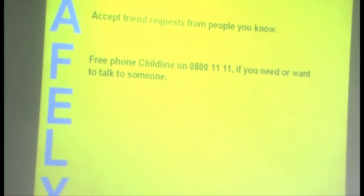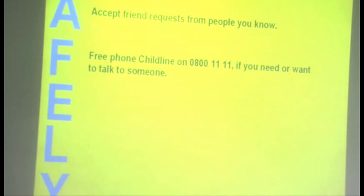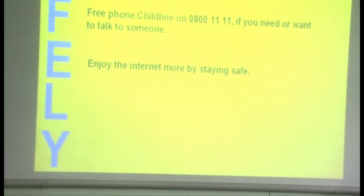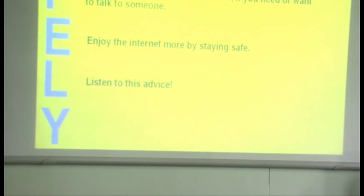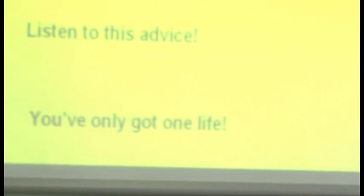Free phone Childline on 0800 1111 if you need or want to talk to someone in private. Enjoy the internet more by making sure you stay safe at all times. Listen to this advice — you only have one life.